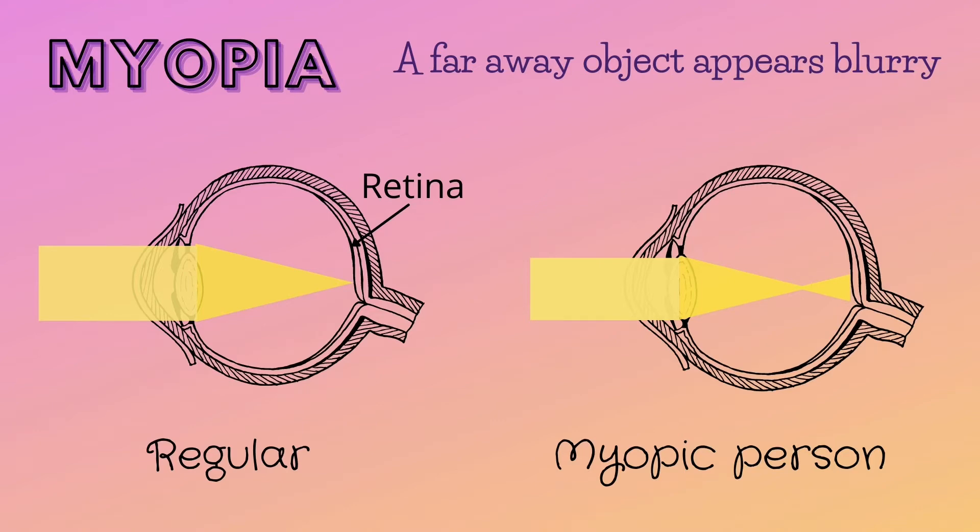In a person who is nearsighted or myopic, the size of the eye is bigger. As a result of this, the light is focused in front of the retina. The light is not focused when it reaches the retina, and so the vision ends up being fuzzy.